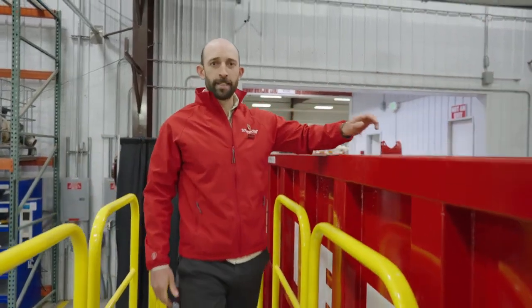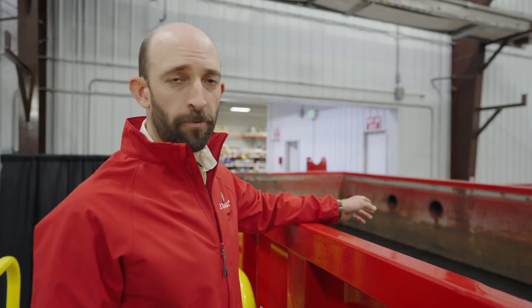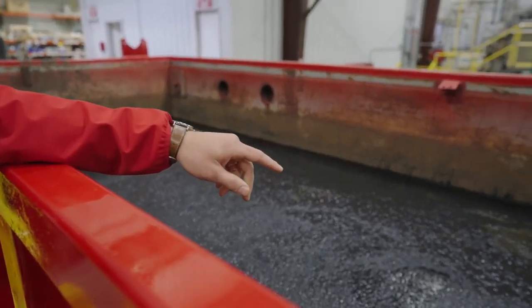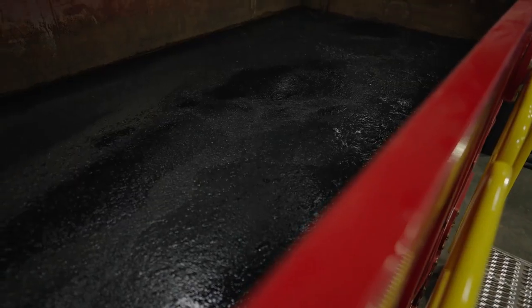So here we are at our manufacturing and testing facility. We're processing sludge from Lafayette, Indiana, about 45 minutes west of here. This is 6% biosolids, 94% water. This is the waste from a wastewater treatment facility. Most of their water goes into natural water systems. This is what's left over.